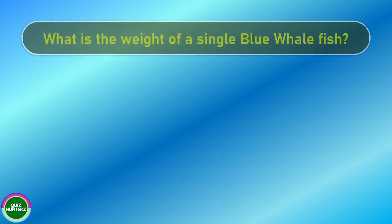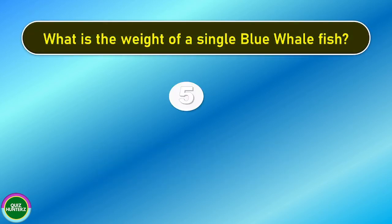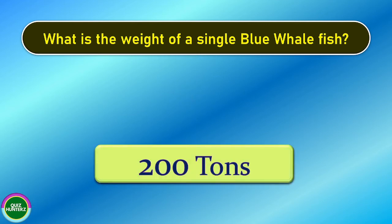Next question. What is the weight of a single blue whale fish? And the correct answer is 200 tons.